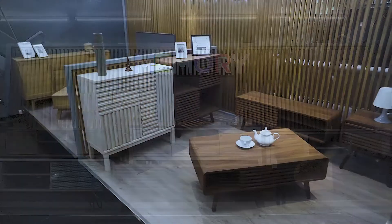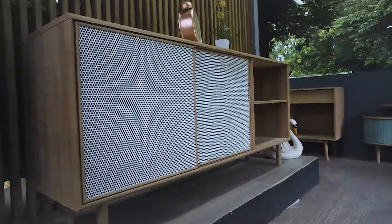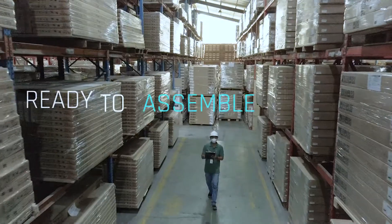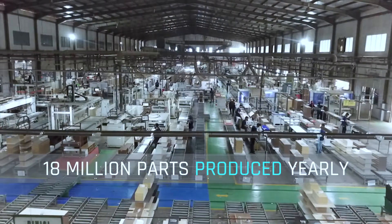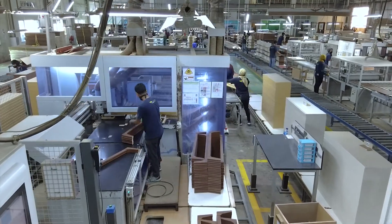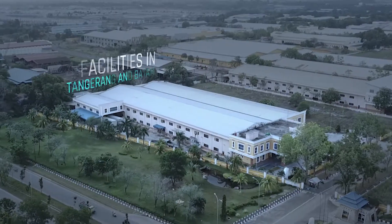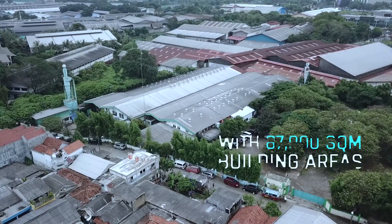For more than 30 years, Memory has always been striving to become one step ahead in the furniture industry. Memory has been exporting reliable and consistent quality furniture all over the world with a workforce of over 1,000 people spread across four major factories in Batam Island and Tangerang.